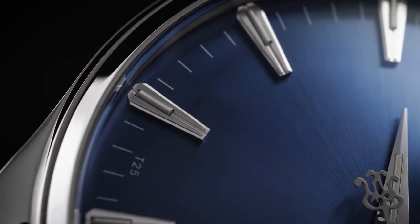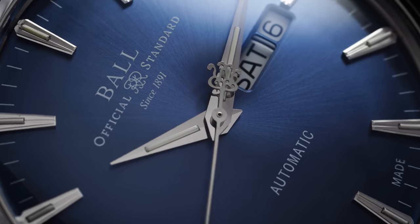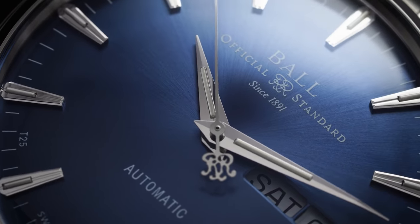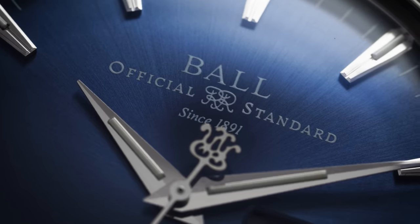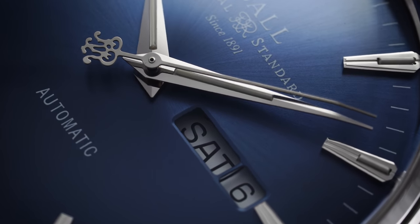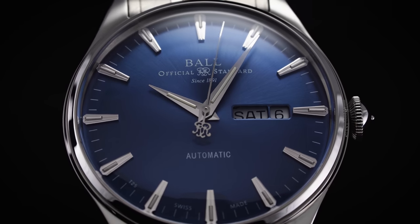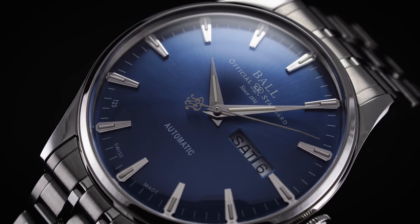Along the outer edge of the dial we have applied trapezoidal hour markers within a minute track printed in thin white hashes. Each marker contains one of Ball Watch's signature microgas tritium tubes running in concert with the minute track. The polished surfaces of the applied markers pair perfectly with the hour and minute dauphine hands, as well as the thin curved sweep second hand. There is also a slight curve applied to the hour hand matching that of the second hand, both tracing the curvature of the dial. The day-date aperture is aligned with the crown at 3 o'clock, though it sits a bit more inward than normal, encroaching on the hand space. The day-date is bilingual, offered in Spanish and English.